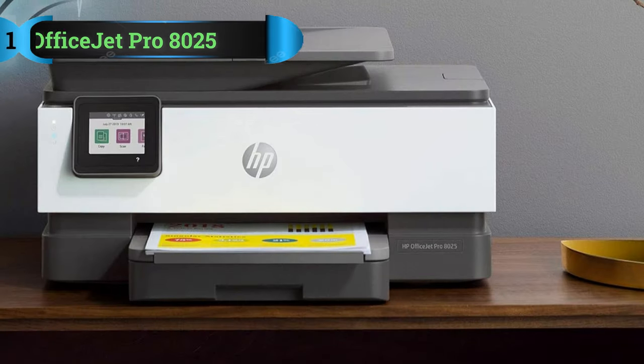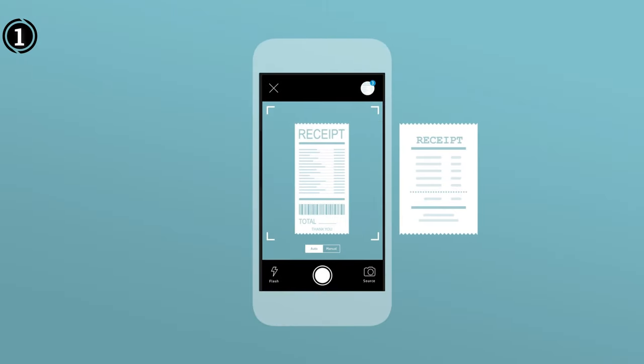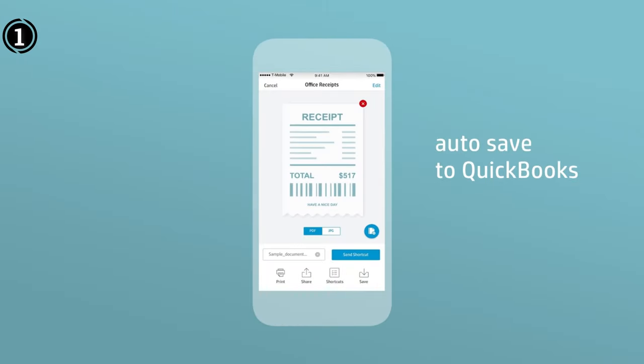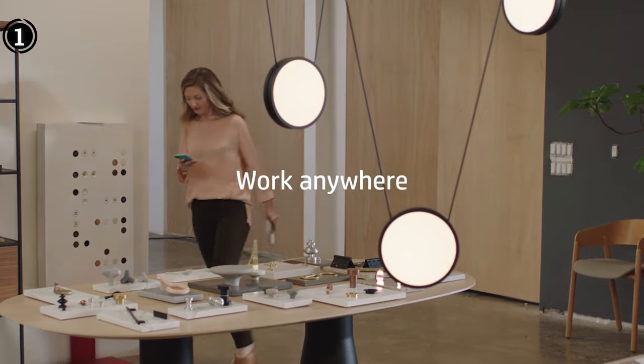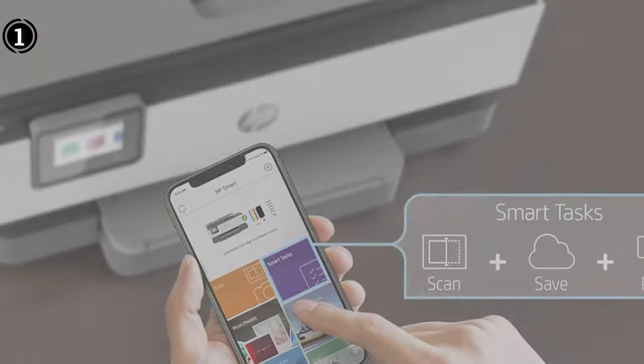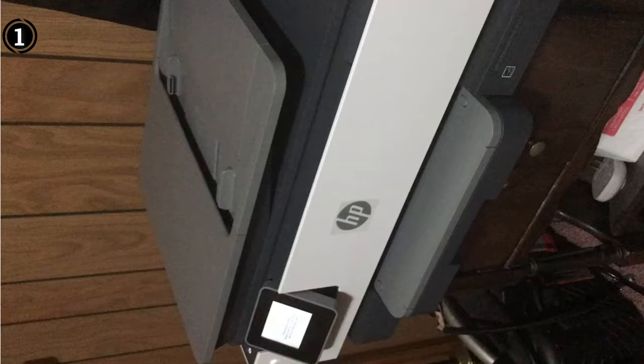List number 1: HP OfficeJet Pro 8025. The HP OfficeJet Pro 8025 emerges as a standout choice for smart home office productivity, seamlessly blending functionality with modern features. This all-in-one wireless color inkjet printer by HP delivers a balanced combination of speed, quality, and convenience.